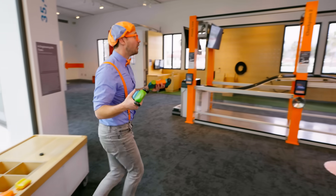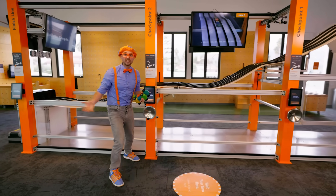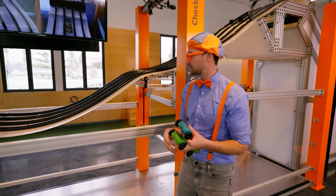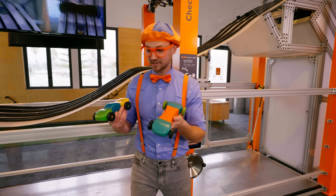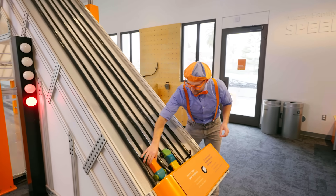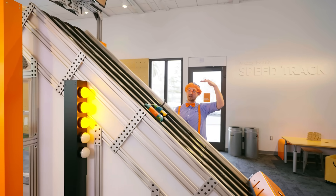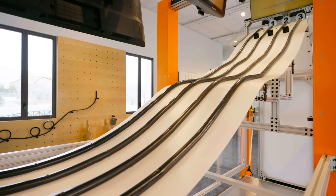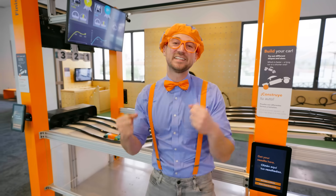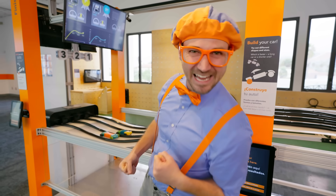Whoa, look — a racetrack! You can raise and lower the track. Maybe we can race them and see which one's faster. The cars go to the top, and then gravity will pull them down. Three, two, one, go! We did such a great job building the faster car. Faster, slower — that's speed!